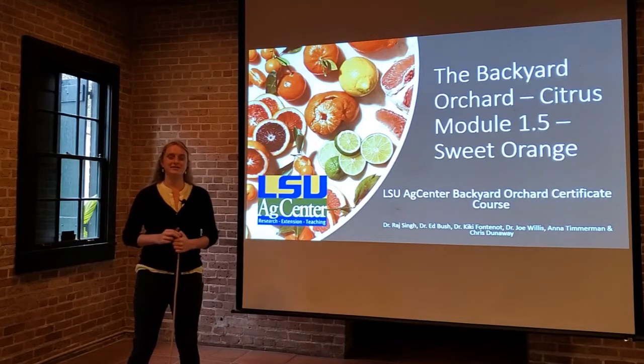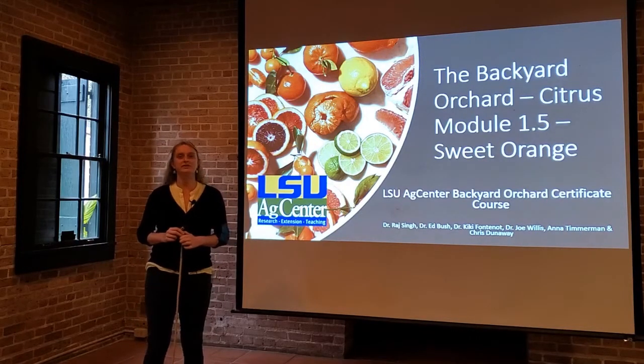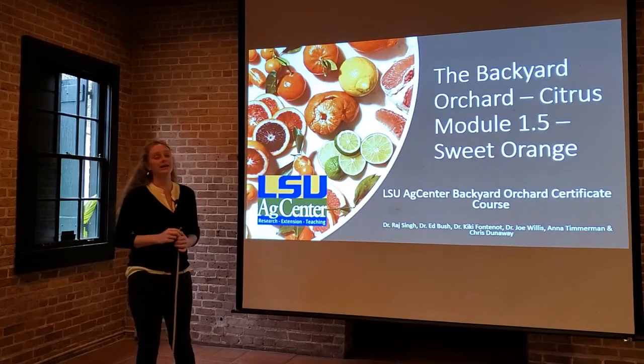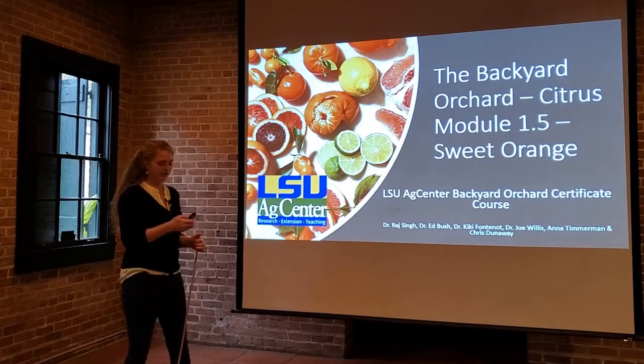In this module, we're going to discuss all the different types of sweet oranges. These aren't quite as popular as Satsumas, but they're still very easy to grow in certain parts of Louisiana, and as you'll see, some very cool things can be grown from this category of sweet fruit.